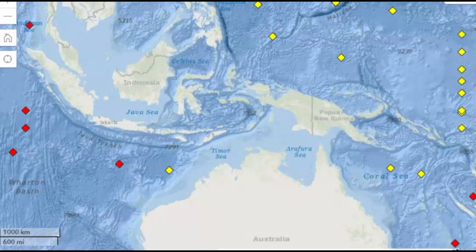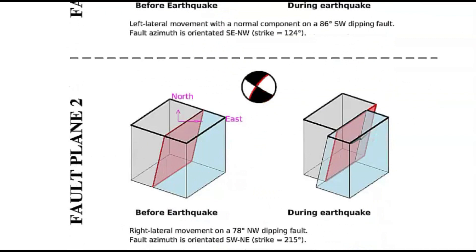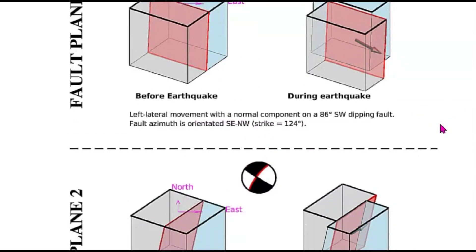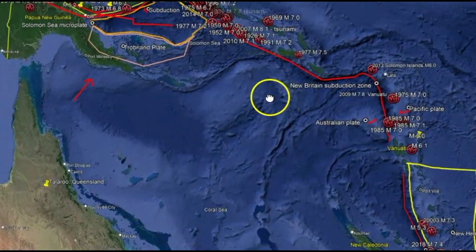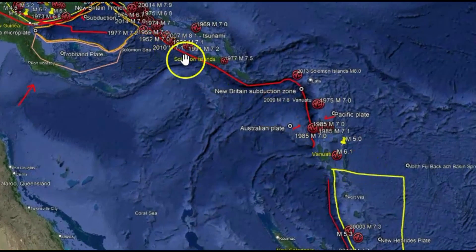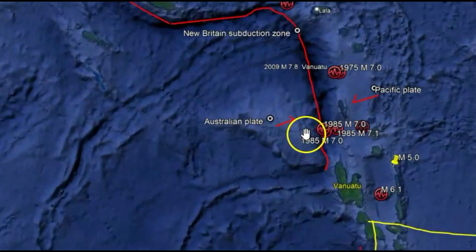If you got a chance to watch it here on GeoScope, you can see how the fault moved. We got a little bit of maybe spreading. Basically, it looks like the fault sort of moved going towards the northeast. Let me bring this down a little bit farther, because Vanuatu is actually right over here, right there along this fault zone subduction. You can see I got it drawn out here. We got the Australian plate and the Pacific plate.